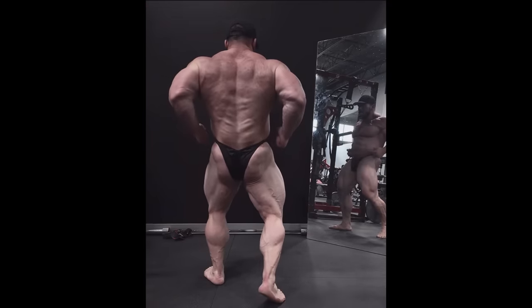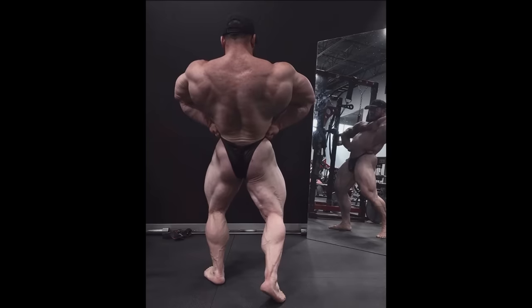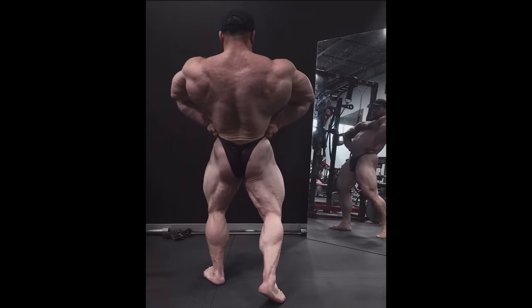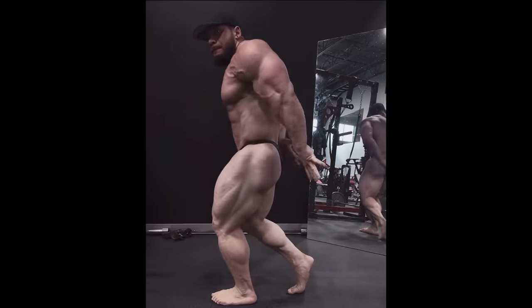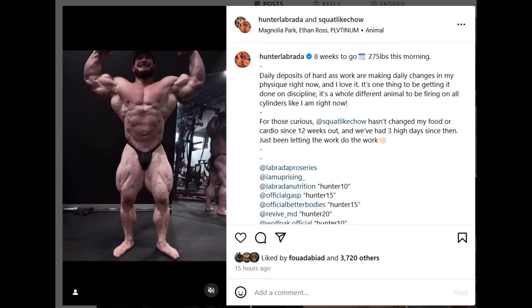So since 12 weeks out until now, he changed nothing food-wise — and how did he get so much harder, more conditioned, fuller, and look so much better? Well, obviously the gear is starting to kick in. They're letting the gear do the work, and maybe manipulating the cardio. He was on 450 grams of carbs, 300 grams of protein, and 45 grams of fats. He's actually getting shredded while eating a pretty decent amount of food, and his conditioning at 8 weeks out is looking very good.